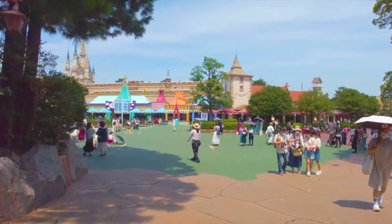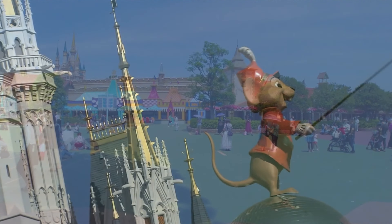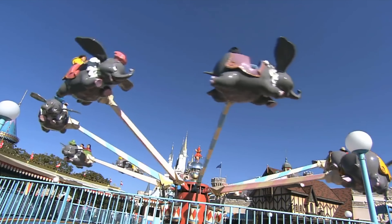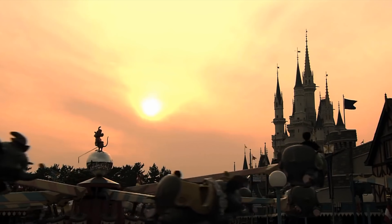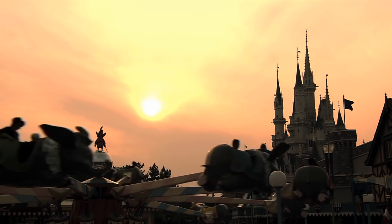We now move on to Fantasyland and the 11 amazing attractions that it has to offer. The first attraction you will see as you enter the land is Dumbo the Flying Elephant — the classic aerial carousel style ride that is perfect for younger guests. This is the only attraction that can be found at all six Disney Castle parks worldwide, so you know it's a fan favorite.